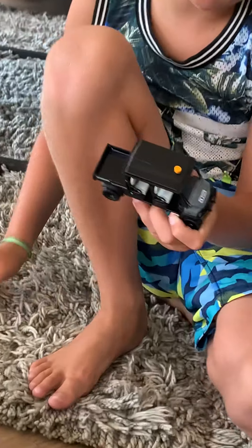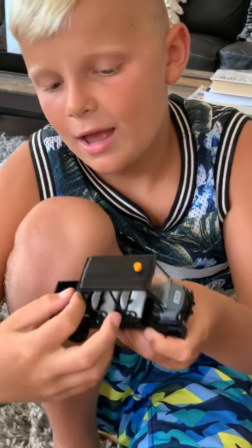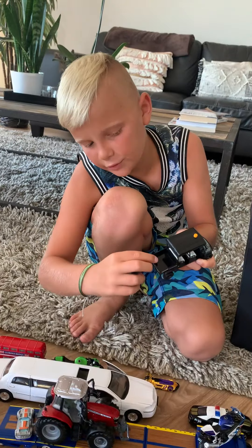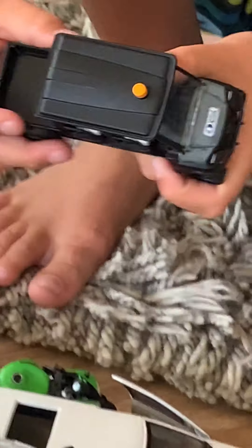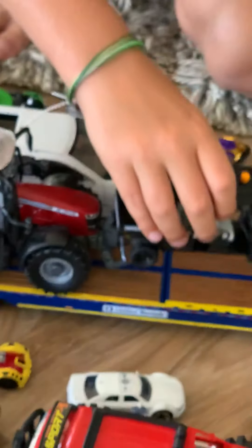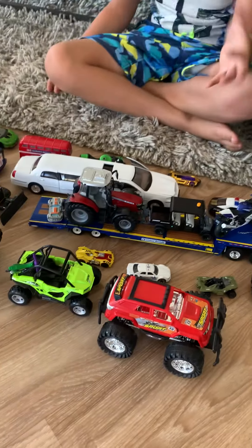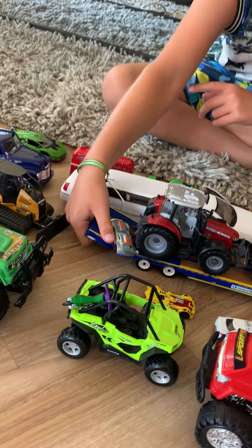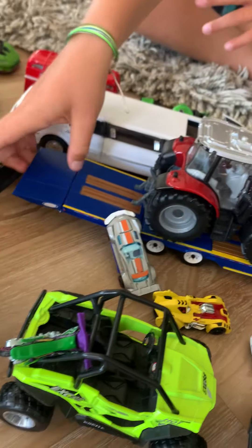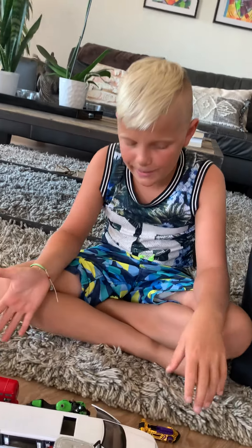I also have this one, also from the same place. This thing can go down and up — that's as far as it can go. This part right here can also go down like this and go anywhere. When you put it on the truck, you can take the truck bed off and this part goes up so you can roll it down.